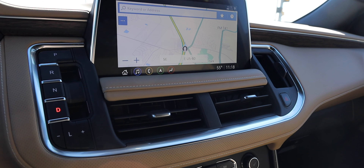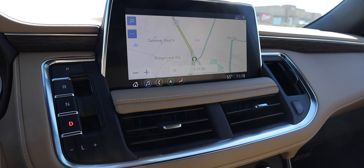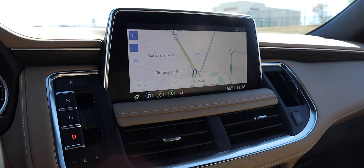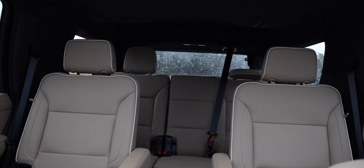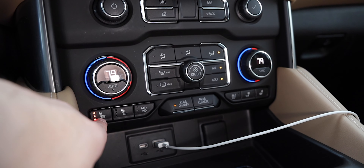The Tahoe comes in six trims: the LS, LT, RST, Z71, Premier — which is what we're in — and the top-of-the-line High Country. Not long ago we drove the High Country Silverado and were really impressed with it, especially the interior and front end. We're in the Premier, which is the second-tier trim and still really nice. We'll cover the interior, tech, a test drive, cargo volume, engine options, pricing, and competition.